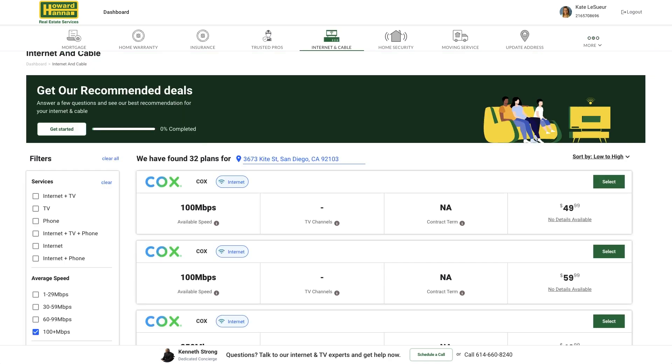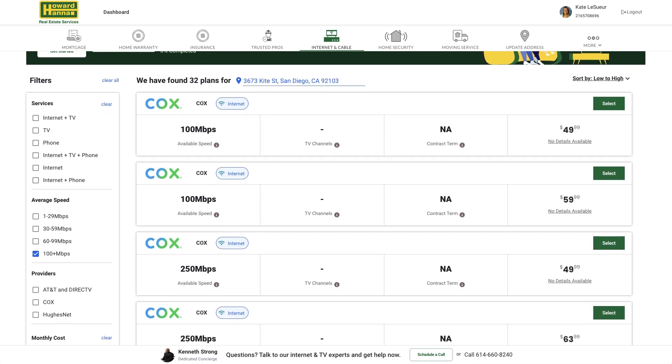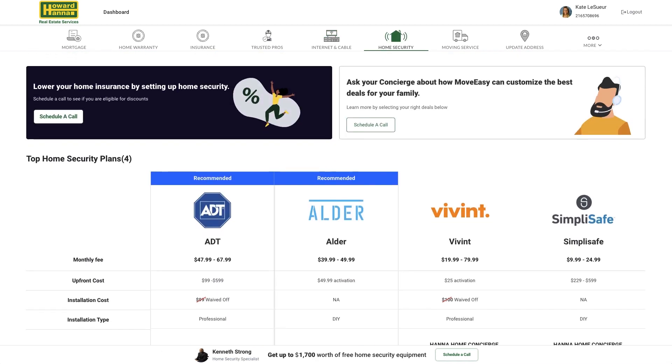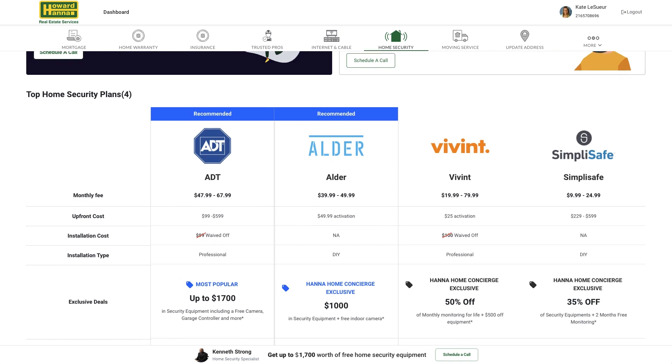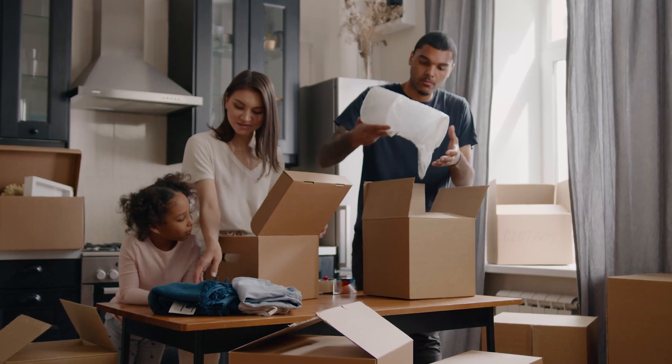Here you can get the best deals for internet and cable by comparing different providers and save thousands in free equipment by having your concierge set up your home security. You can also file your change of address without going to the post office.